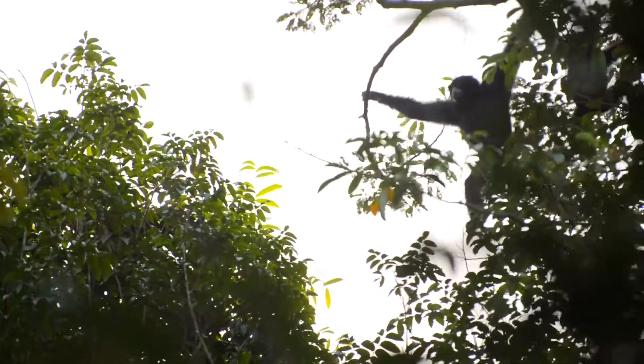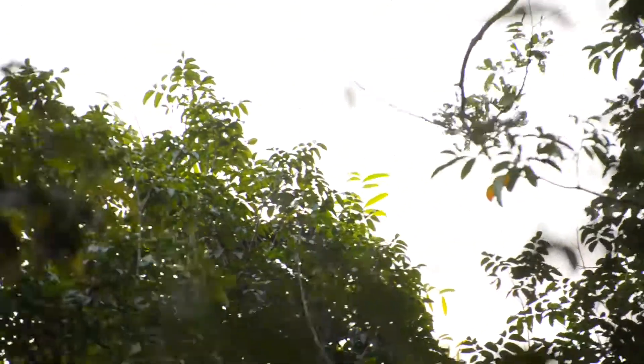Sumatra has more mammals than any other island in Indonesia. Waikamas National Park protects the most biodiverse lowlands in Sumatra.